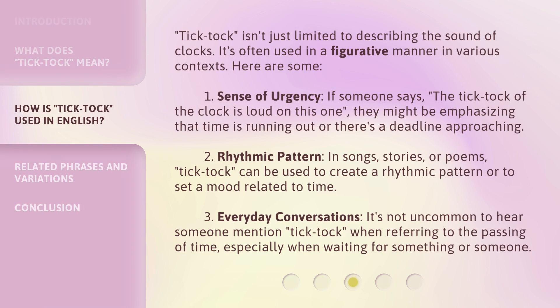Tick-tock isn't just limited to describing the sound of clocks — it's often used in a figurative manner in various contexts. Here are some: 1. Sense of urgency — if someone says the tick-tock of the clock is loud on this one, they might be emphasizing that time is running out or there's a deadline approaching. 2. Rhythmic pattern — in songs, stories, or poems, tick-tock can be used to create a rhythmic pattern or set a mood related to time. 3. Everyday conversations — it's not uncommon to hear someone mention tick-tock when referring to the passing of time, especially when waiting for something or someone.